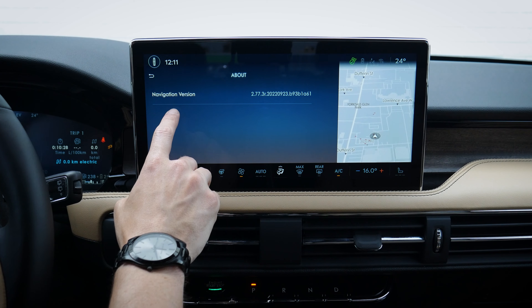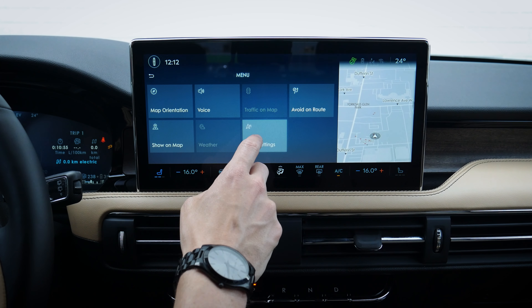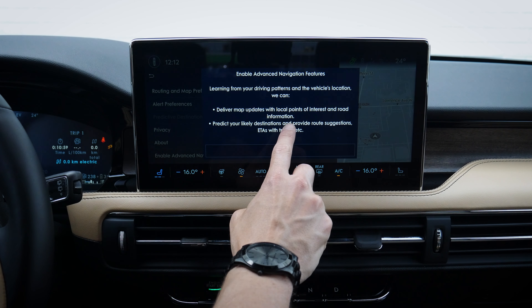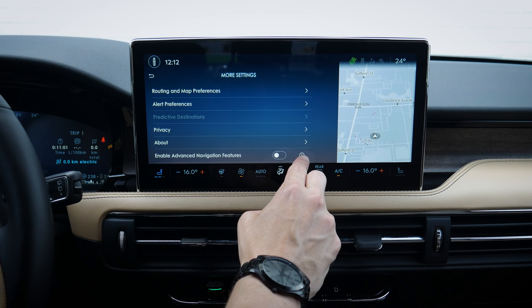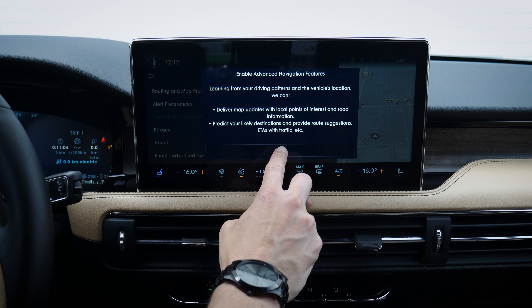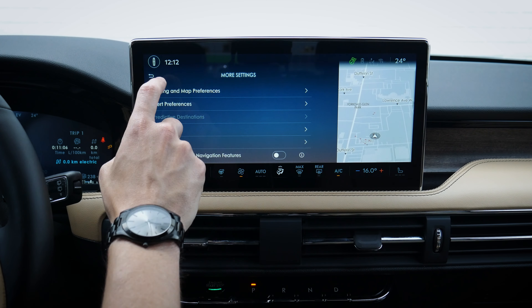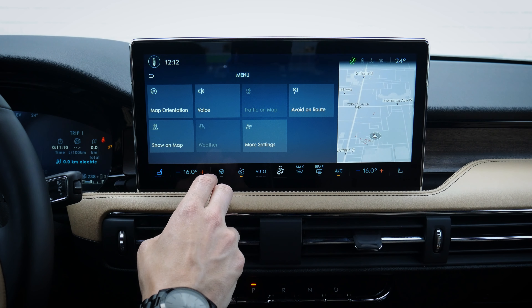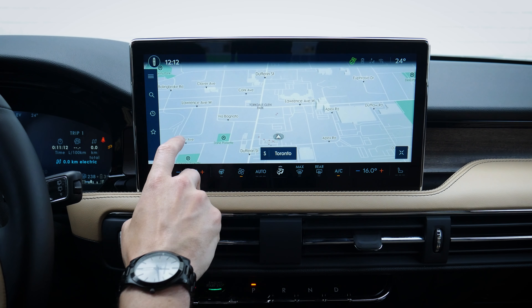Predictive destinations — because we haven't traveled anywhere yet, it can't predict where we're going. Privacy options let you clear all this information out or do a factory reset. You can also check basic about information to see if you're currently up to date. If you're not sure about a setting, you can hit the little information icon and it tells you what it's all about.